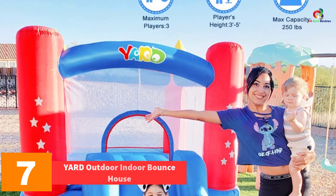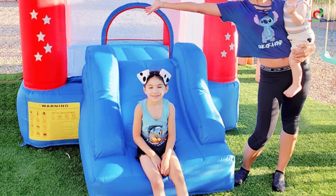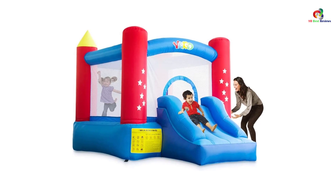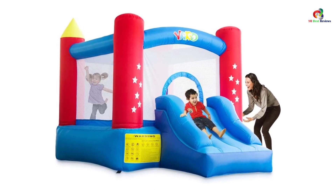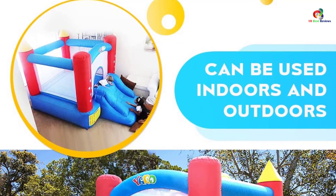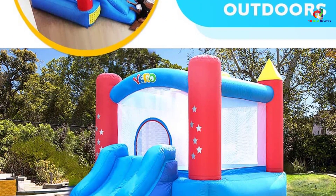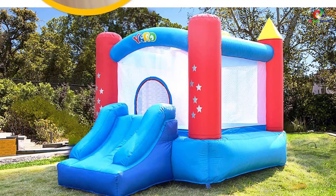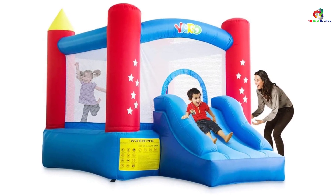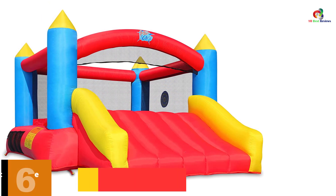At number seven we have the Yard Outdoor Indoor Bounce House. This bounce house measures 9.5' L x 6.6' W x 6.6' H when inflated and is spacious enough to accommodate up to three kids. You can use it in the backyard or living room for any Christmas party, birthday, or occasion to keep your kids entertained. It is equipped with safety features and complies with manufacturing laws to give your kid enough safety. It has stakes that attach it firmly to the ground and the mesh net protects your kids from jumping out. It has durable sewing and a thick sliding and jumping area that tolerates everyday use, and it inflates within two minutes and takes down quickly.